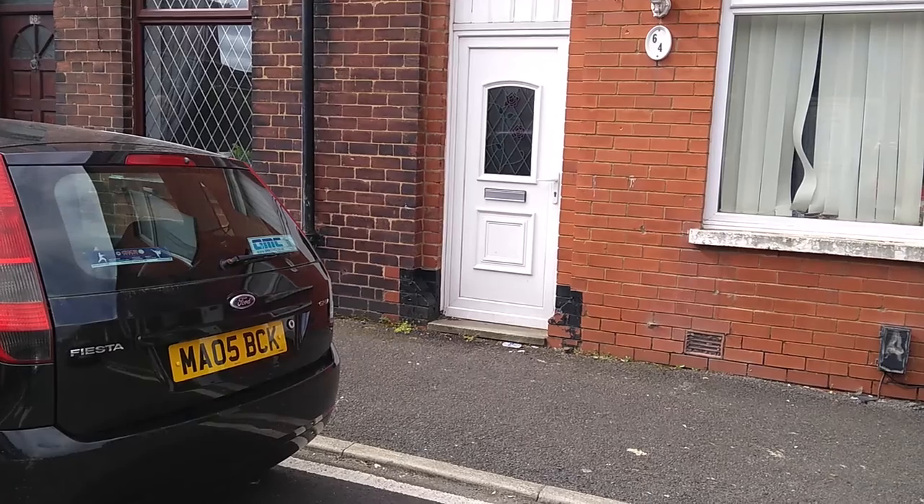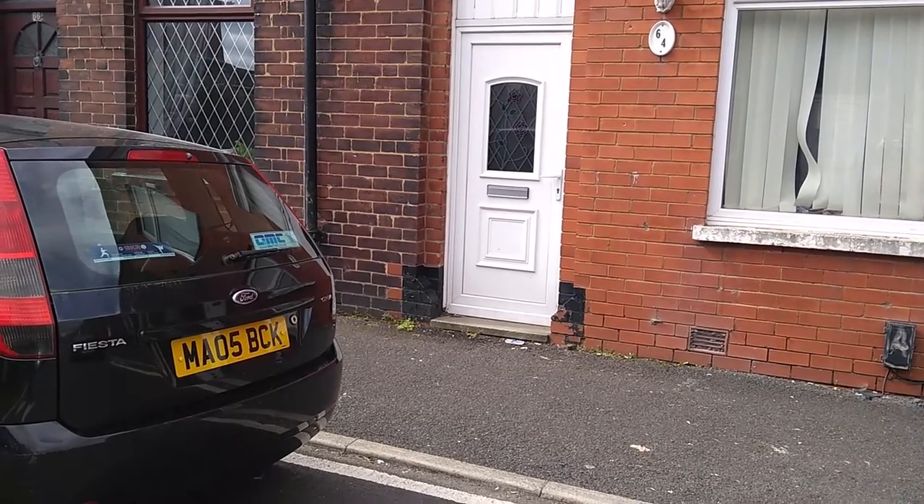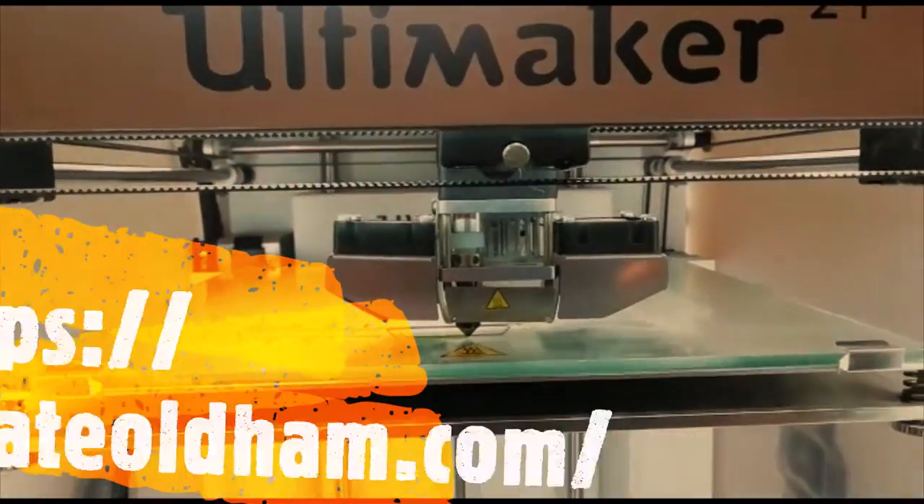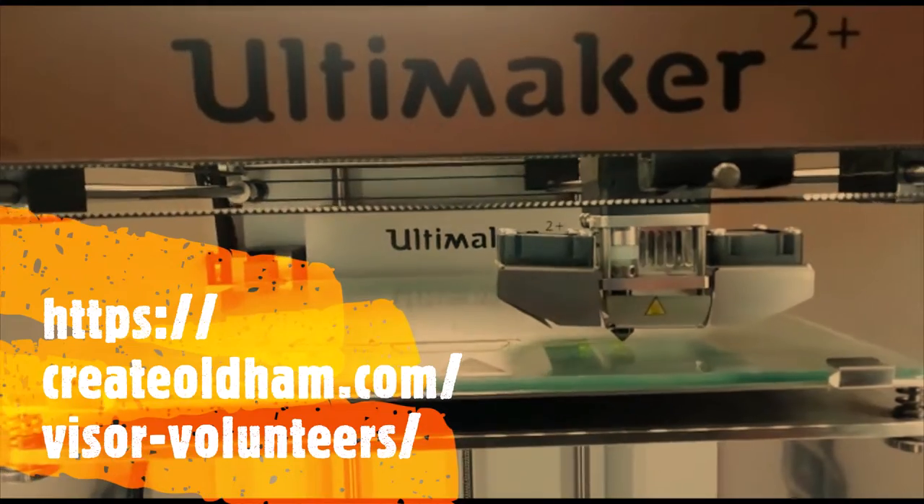We're just pulling up now outside Andrew and Zach's house and hopefully we'll be able to drop this important package out. Looks like we've got a parking space. That's it — job done. Zach takes the printer into their house and off it goes.